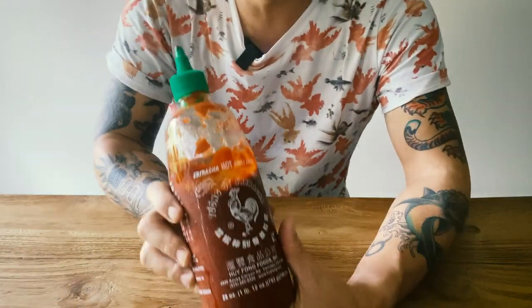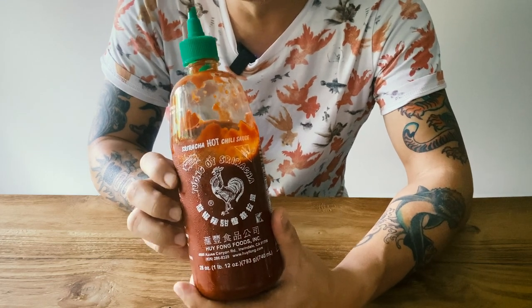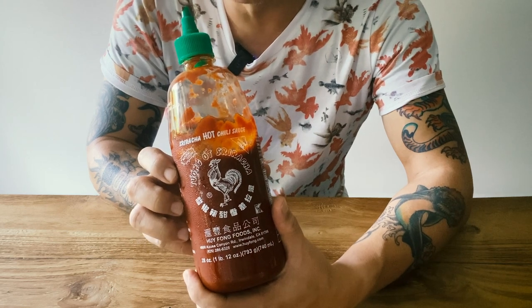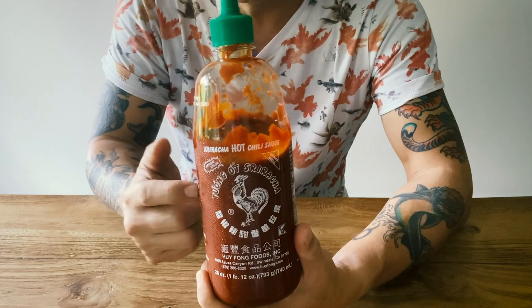Of course, sriracha — nice, tangy, flavorful chili. You've all seen the documentary going around about the founder. It's a nice chili, easy. Nothing much else to say about this.